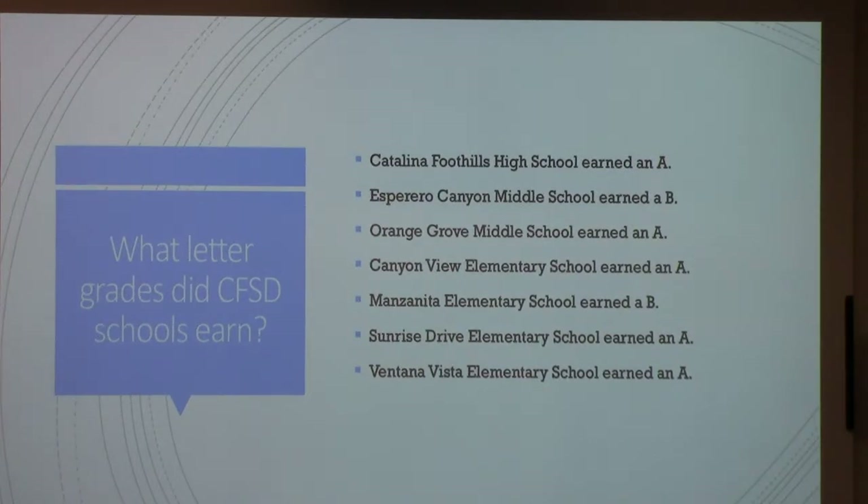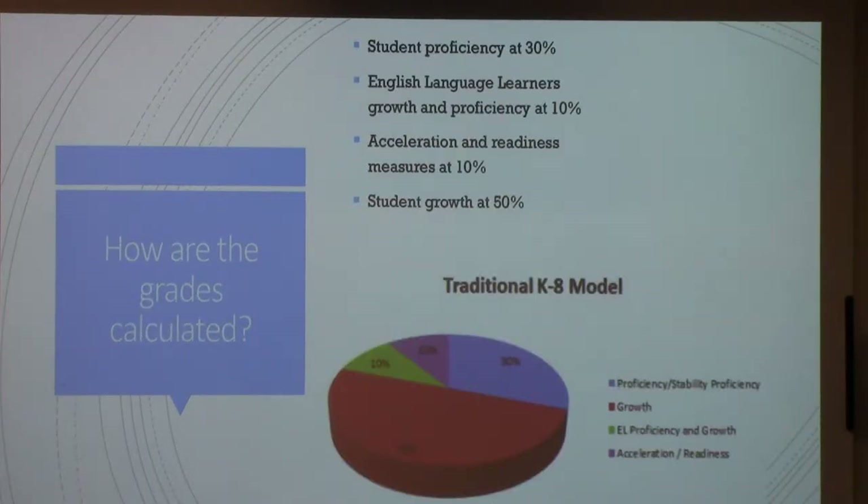So what letter grades did our CFSB schools earn? Here is the letter grade of each of the schools in the district. And you can see that we got an A, which is exciting.